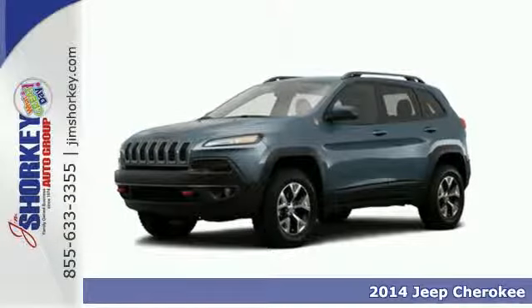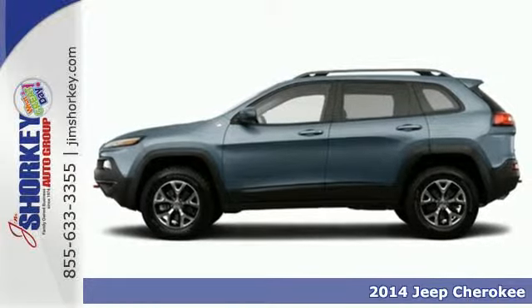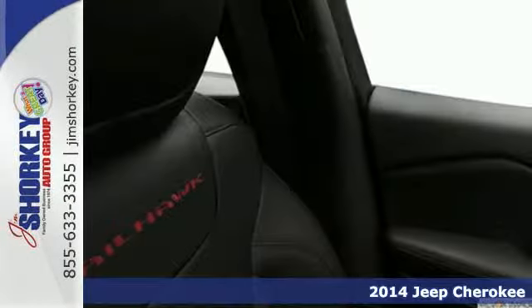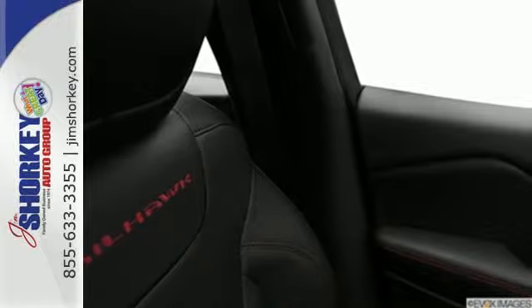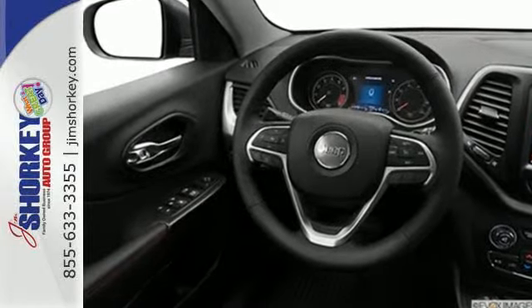It's a 2014 Jeep Cherokee Trailhawk. Step up to the power and efficiency of this standard 9-speed automatic transmission. The inviting interior is made to fit your life with features such as remote keyless entry and Bluetooth voice command.